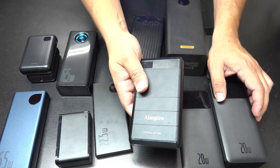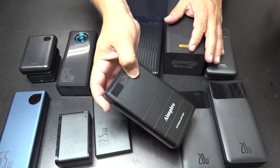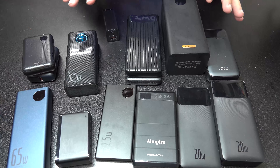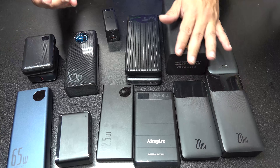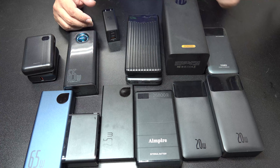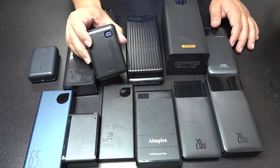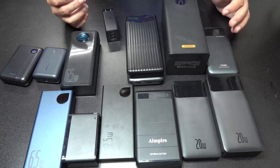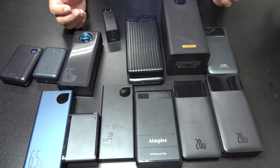This one is a 26,800 mAh. They all offer different things, and they all last a decent amount of time based on how much power they can store and what you're actually charging. The smallest one here is 10,000 mAh — I use it to power backpacks with digital displays or other accessories, and they last about eight hours, sometimes a bit longer.